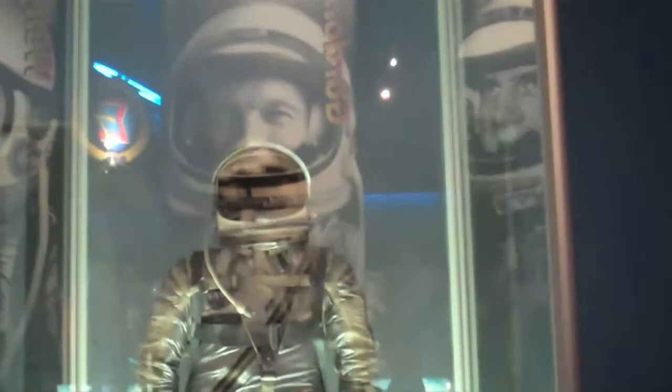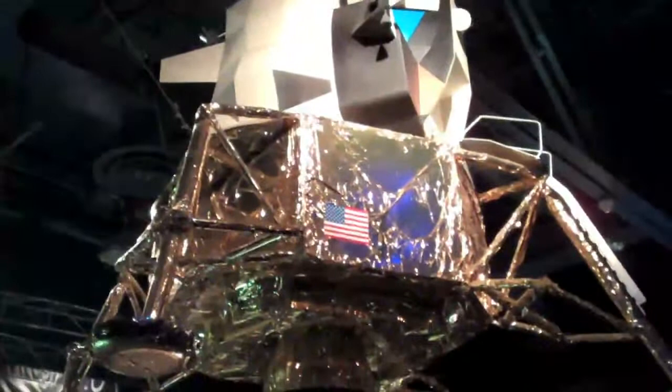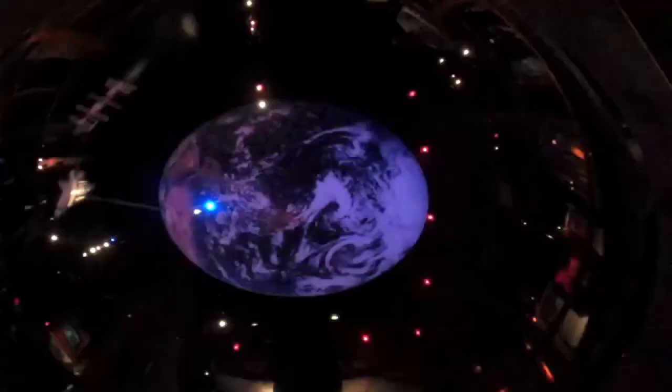Here you can experience what it's like to go in one of the G-Force training machines for the astronauts. Looks like a headache waiting to happen. This is a mock-up of the space capsule that Buzz Aldrin and Neil Armstrong used to land on the moon. Here's the bottom of the Apollo space capsule — you can see the scorch marks. There are plenty of hands-on displays for the young and old, and they were not easy.